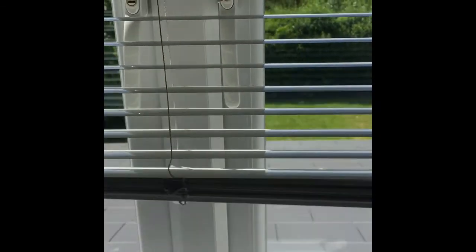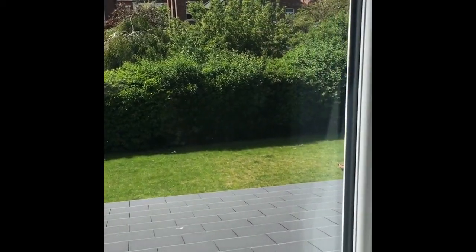There is a communal garden to the rear. Really good size. And this is the flat.